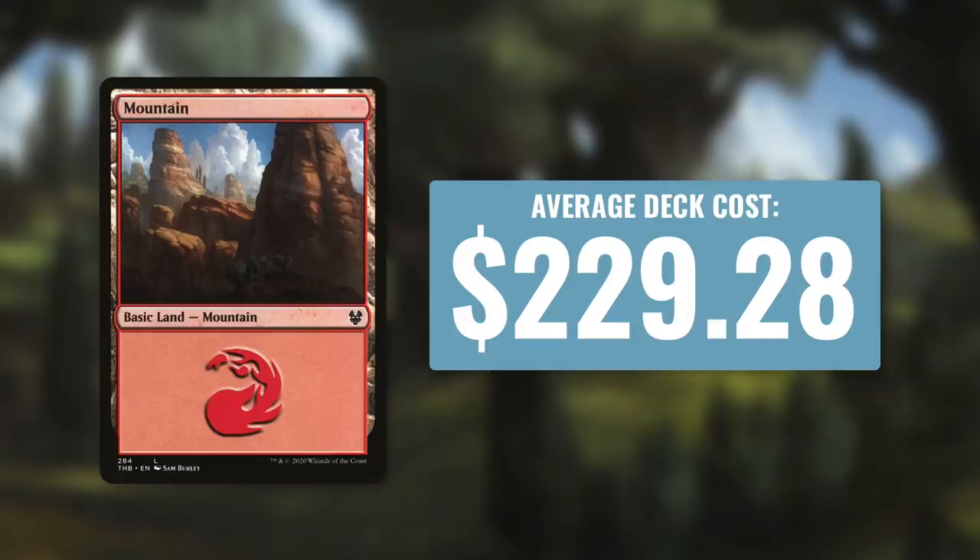Because there are five colors in Magic, we're going to start with number five — going from least expensive to most expensive. The fifth most expensive commander color, otherwise known as the cheapest, is red. Mono red decks have an average deck cost of $229.28. Comparing to the other colors, if you're going to be building a mono red deck, it's probably going to be cheaper. These costs include the commanders but don't include basic lands.